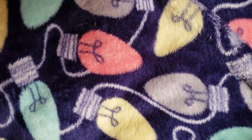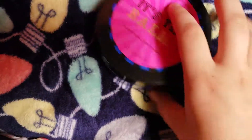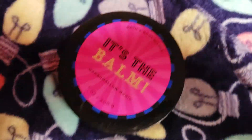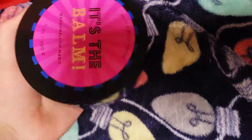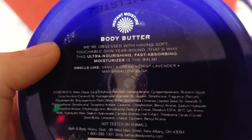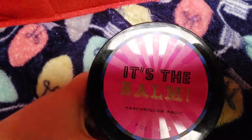And then we have my favorite body butter, which happens to be the last one: It's the Balm Marshmallow Magic. I love Marshmallow Magic so much, it is so good. The packaging is really cute and I love this blue on the bottom. The notes are Vanilla Cream, Crisp Lavender, and Marshmallow Musk. This is a must-have — I absolutely love this one.